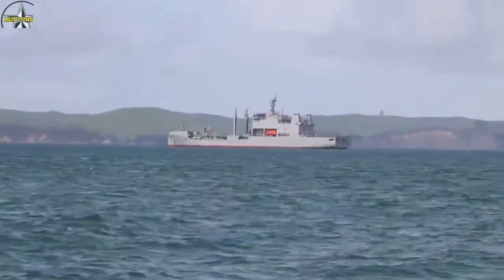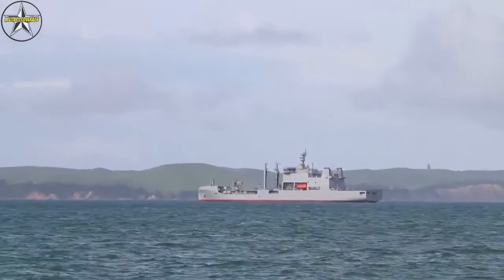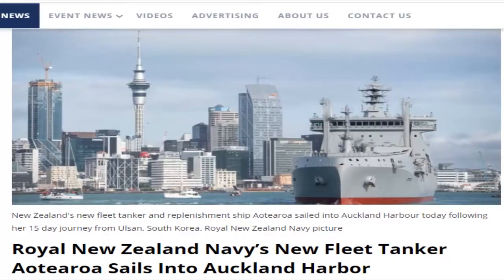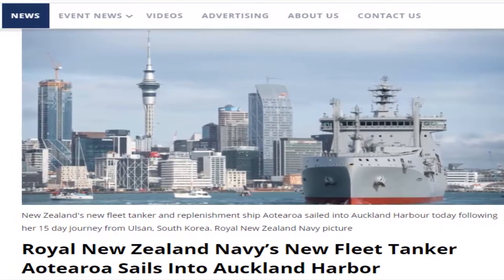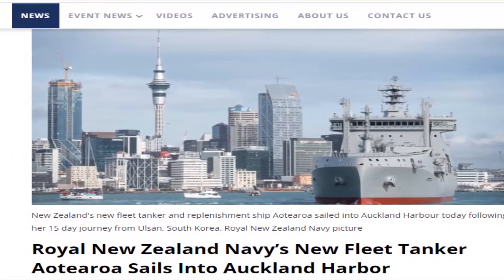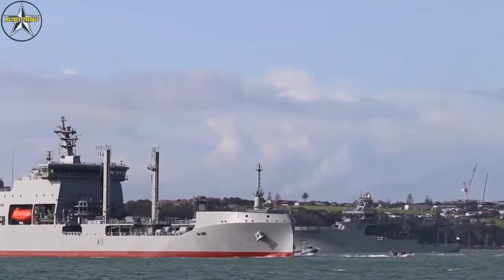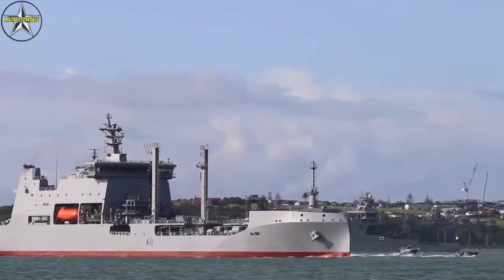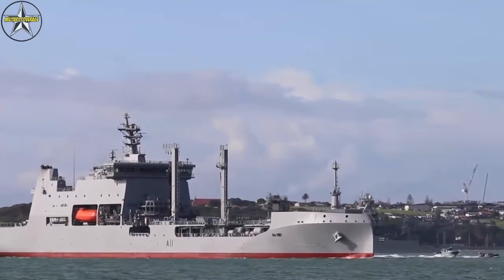Royal New Zealand Navy's new fleet tanker and replenishment ship Aotearoa sailed into Auckland Harbour today following her 15-day journey from Ulsan, South Korea. Aotearoa is a new polar class support vessel built by Hyundai Heavy Industries, as part of the Maritime Sustainment Capability project.